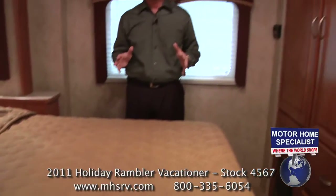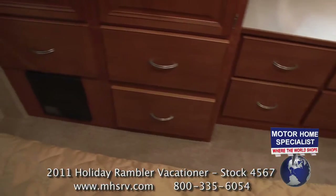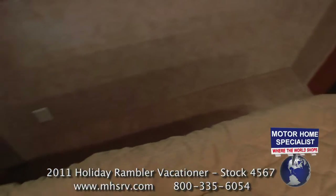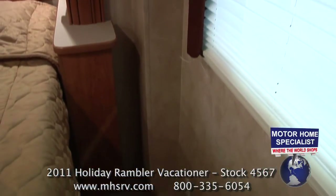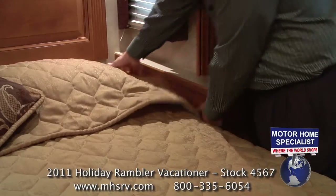Even with all these amenities, the 32WBD floor plan still has more room around the bed itself than most 40 and 42-foot floor plans on the market today. The Vacationer's recessed back wall provides almost two feet of clearance, leaving plenty of room to quietly get out of bed at night and easily make the bed in the morning.